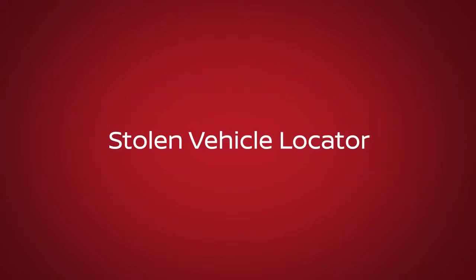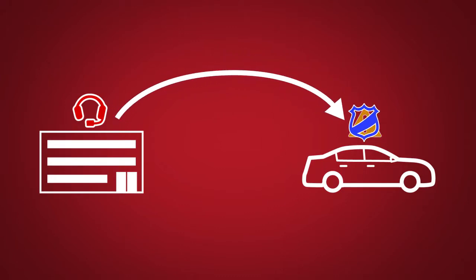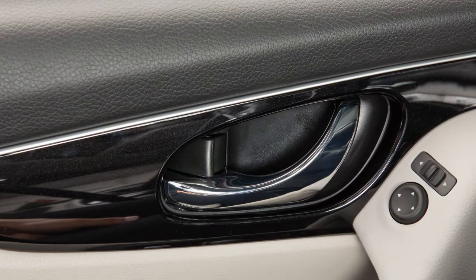Stolen Vehicle Locator: a service that works in coordination with law enforcement agencies to assist in the recovery of a stolen vehicle. Remote Door Lock/Unlock, for use when you forget to lock your car or if you need to open it and don't have the keys.